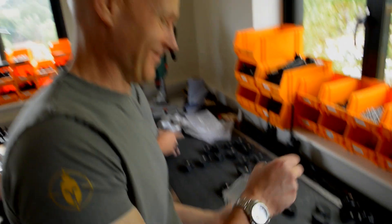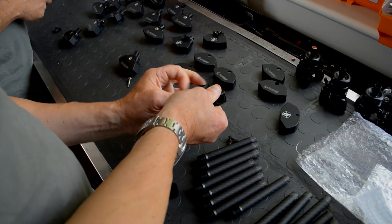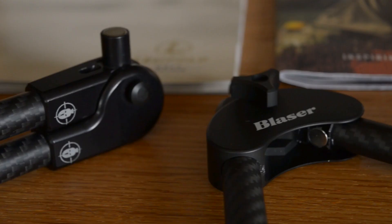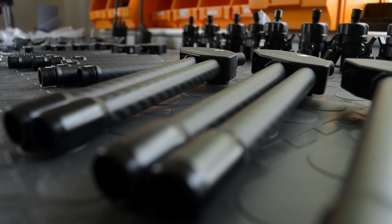In a small rural business unit in Sussex, Rob Keering and the Spartan team are building bipods — lots of bipods for a growing domestic and international market.